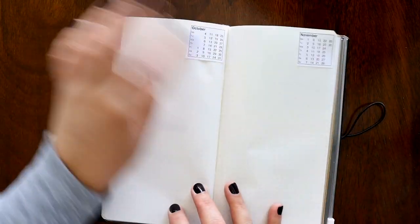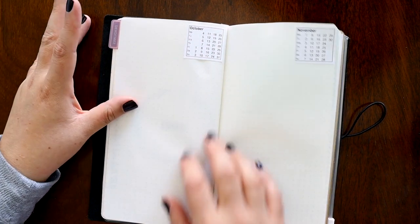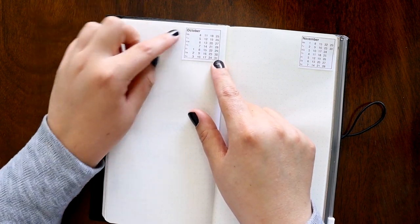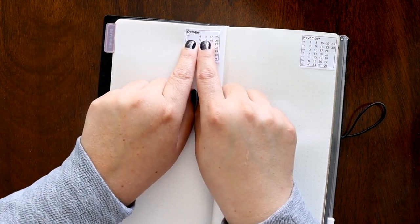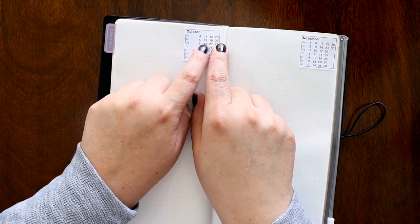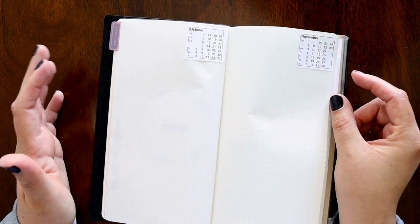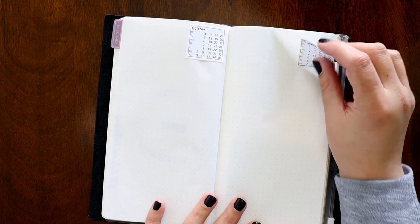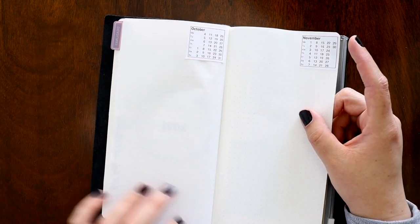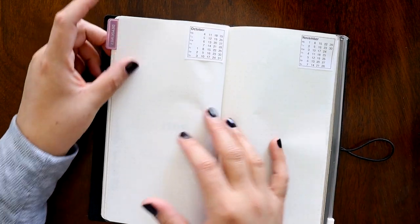I'm going to start my deadlines over here for everything — whether it's videos, books, what have you. I have these different calendars that show you all of the days that are Monday in October, all the days that are Tuesday, all the way down through Sunday. I thought I would print them out and try them in here, and I'm going to work out all my deadlines for October, November, and December here first, then pull from these lists and put them on my monthly.